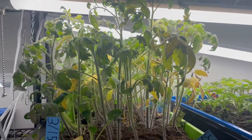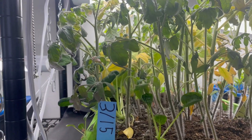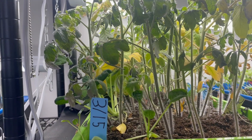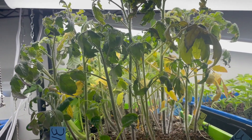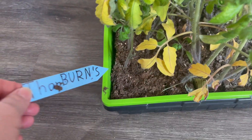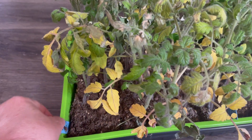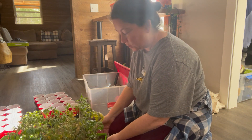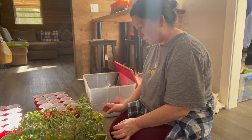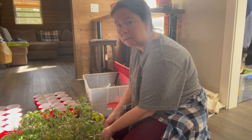I think these are probably looking the worst. You can see they were planted on March 15th and today is April 28th, so they really need to get out of there. These are actually one of my favorites — the Thorburns Terracotta — so I don't want to lose those. These are the first tomatoes that I am taking out of the soil blocks.